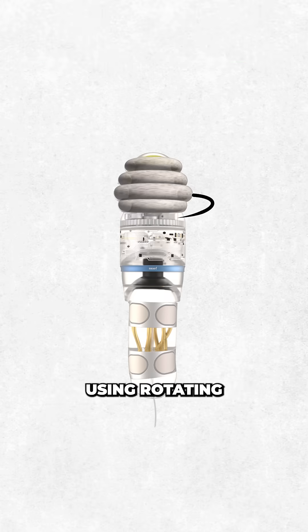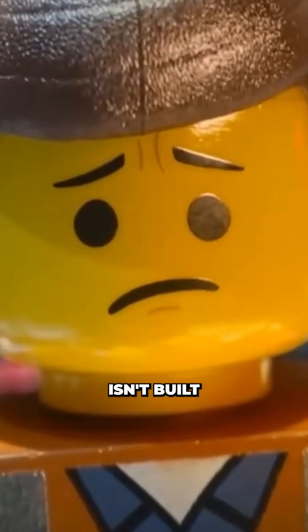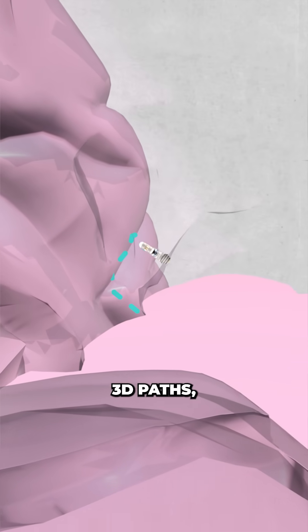It moves using rotating silicon rings, gently parting brain tissue instead of cutting through it. Traditional brain tools move in straight lines, and that's a problem if your brain isn't built like a lego set. This micro robot uses AI-planned MRI map trajectories to curve and twist through complex 3D paths.